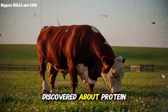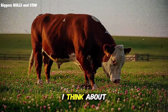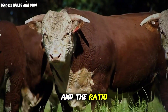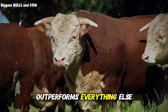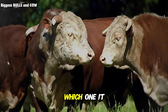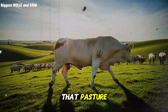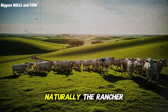What I discovered about protein cycling and natural sugars completely changed how I think about cattle nutrition. The secret is in the timing and the ratio, and there's one specific clover variety that outperforms everything else during the final 60 days of fattening. What I'm about to share will challenge everything you thought you knew about finishing cattle naturally.